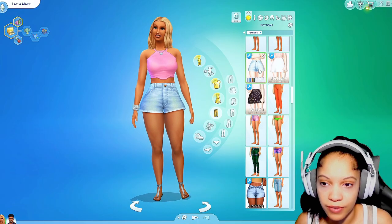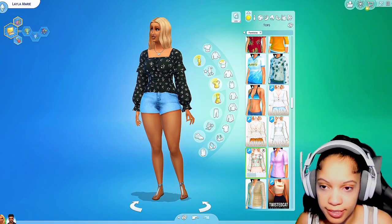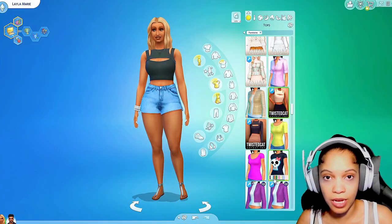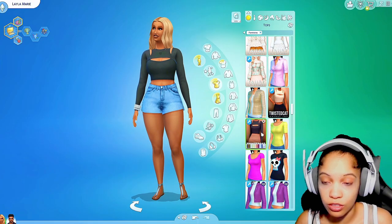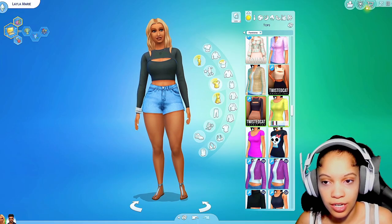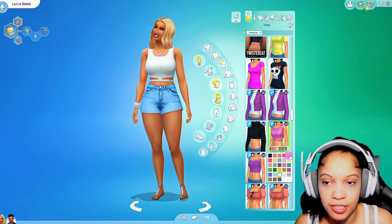Those shorts are cute too. I'm definitely feeling these shorts but I definitely need a top — I haven't even looked at all the tops I got. Y'all look, we got some really cute crop tops. Crop tops is my style — high-waisted shorts and a crop top, ready to go. With the sleeves or without the sleeves — I actually like with the sleeves better. Oh, this is cute too!